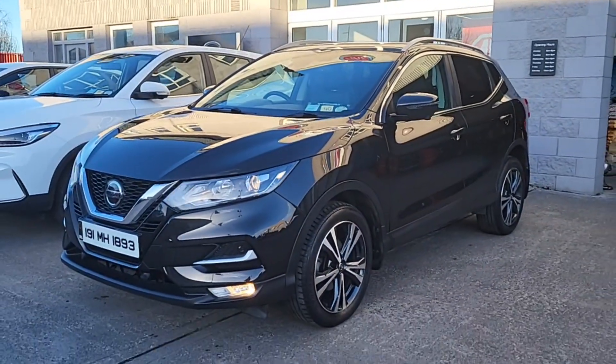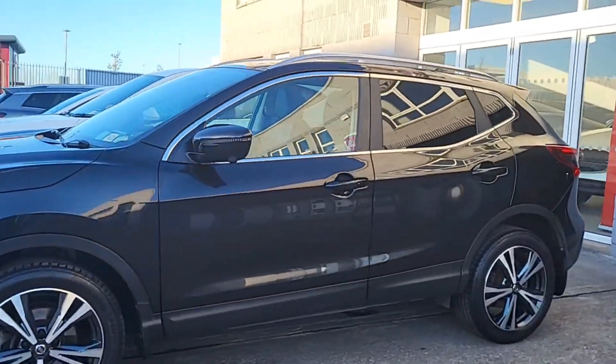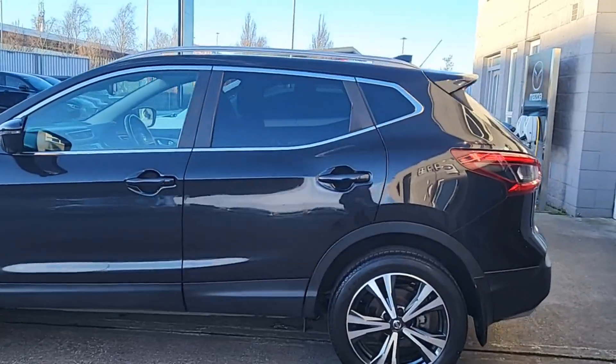Metallic black paint in perfect condition. Moving around the side we've got the privacy glass as well, looks great on this car, and next we'll check out the inside.